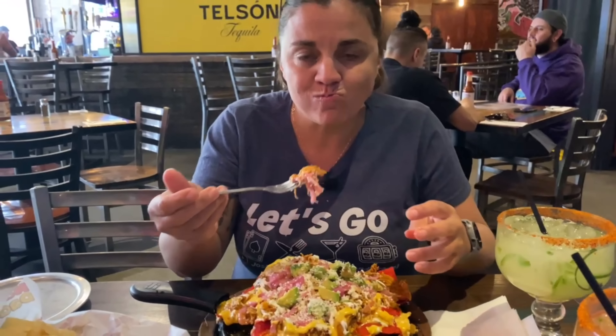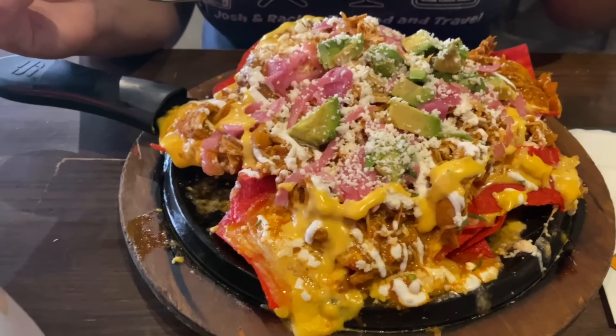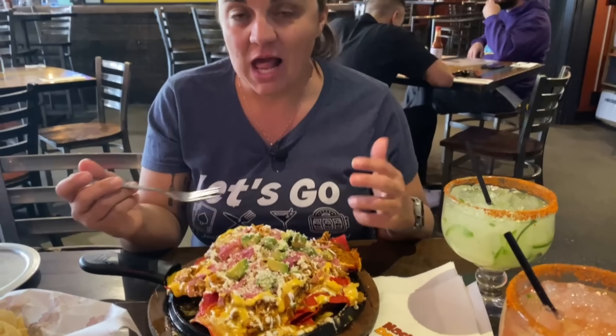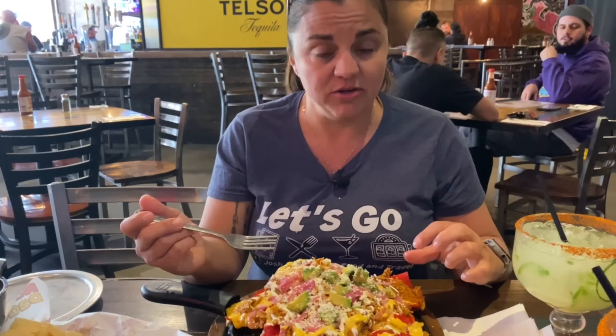Just so you know, we got here right when it opened. We're here at 10 o'clock on a Sunday morning so I'm sure it picks up business-wise. Those pickled onions are fantastic on there. I really do like the smokiness, the tenderness, and the flavor coming out of that chicken tinga. It is really, really good.